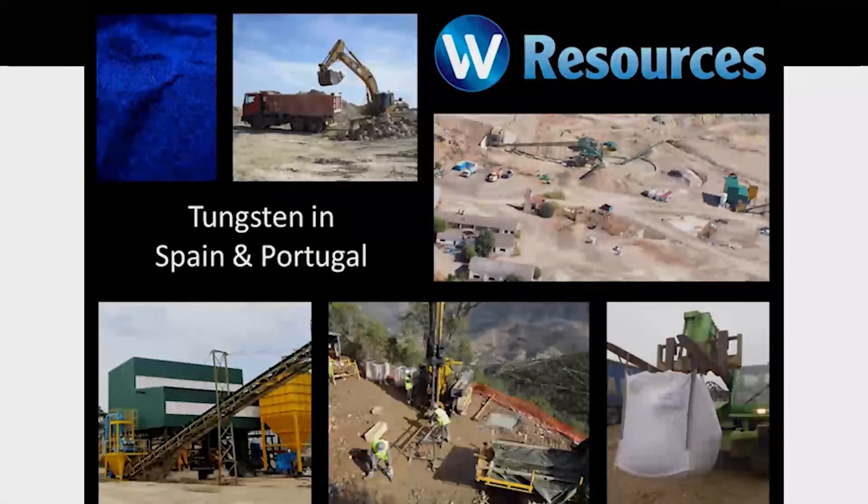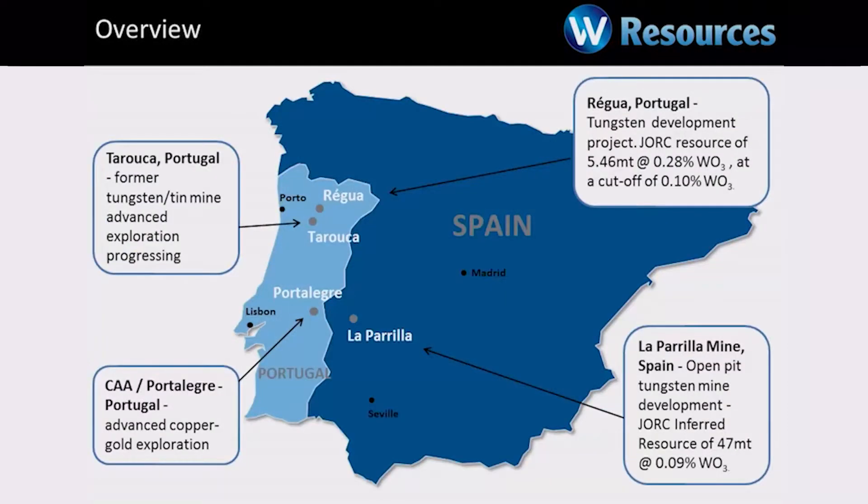Thanks, Alistair. Like Berkeley, we're in Spain and also in Portugal. We've got our two main projects. The last rural project, which is about 250 kilometres north of Seville — that's a very large tungsten development project.